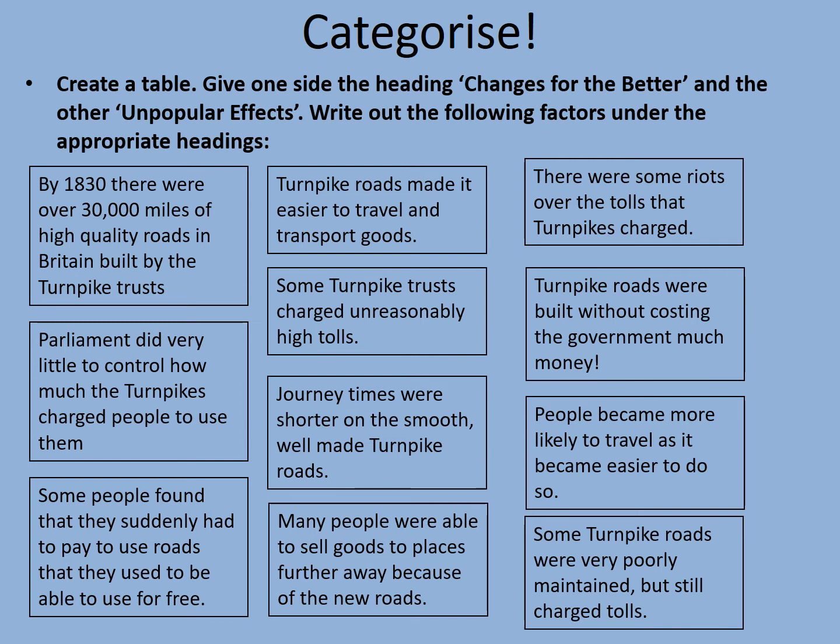Hopefully you can appreciate that the turnpikes were a good thing, but they did have some undesirable effects. We don't tend to have many toll roads in this country today, so how on earth do they pay for all these roads? Well, the answer is probably the biggest one is car tax — you need to pay tax on your car in order to access public roads, and so that helps pay for their upkeep.